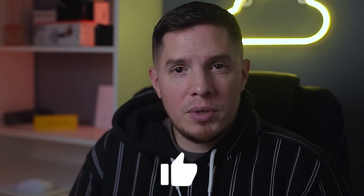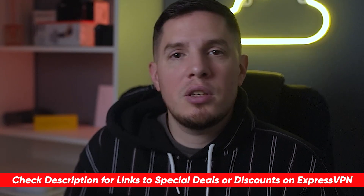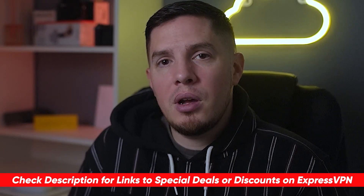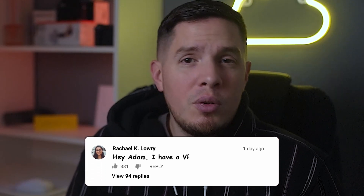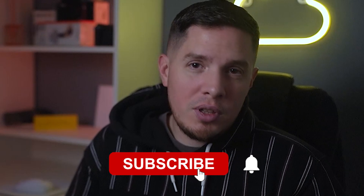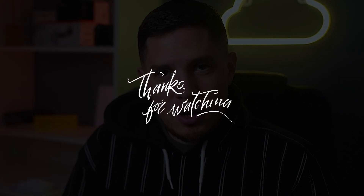Hopefully this video was helpful — if so, please feel free to give it a thumbs up. If you're interested in trying out ExpressVPN, be sure to check out the special discount links in the description below so you can save some extra money. If you have any questions, please leave a comment, and if you're a new subscriber, welcome to the cyber family — be sure to stay safe online, and I'll catch you in the next video.